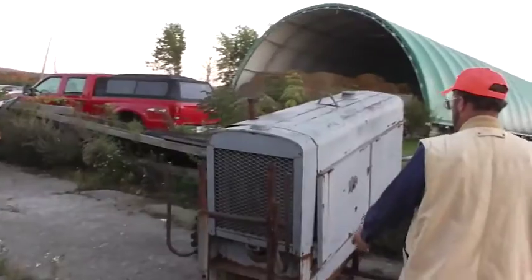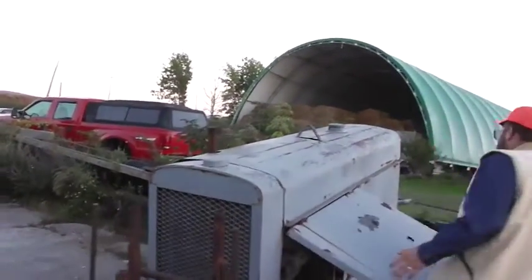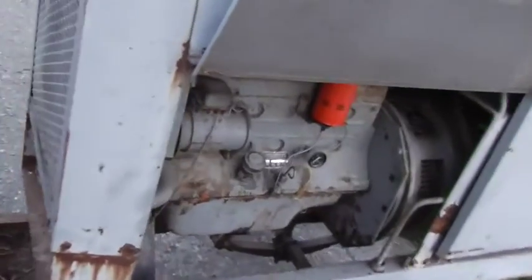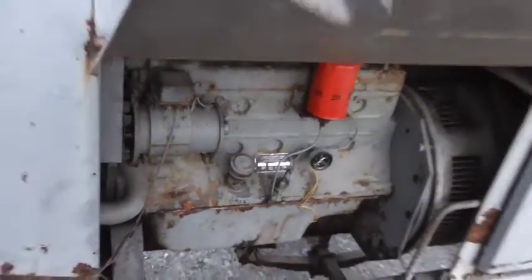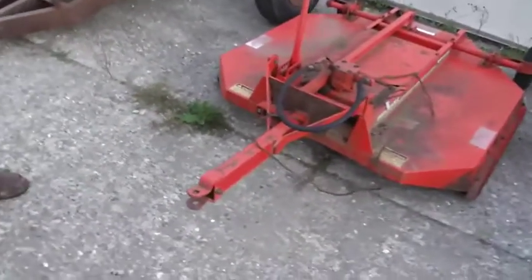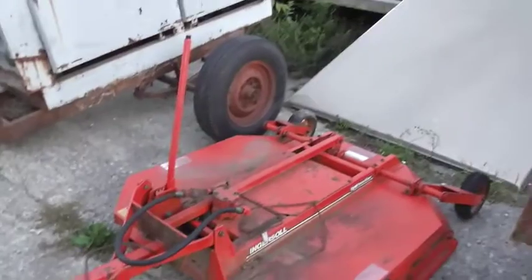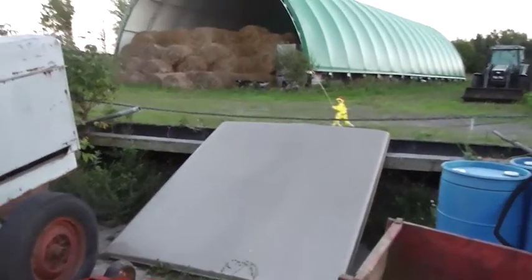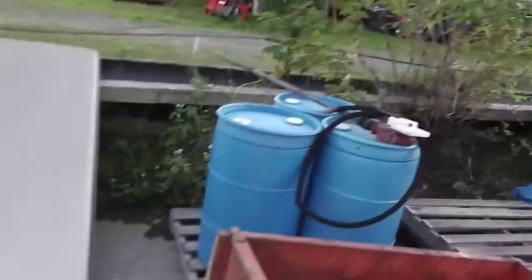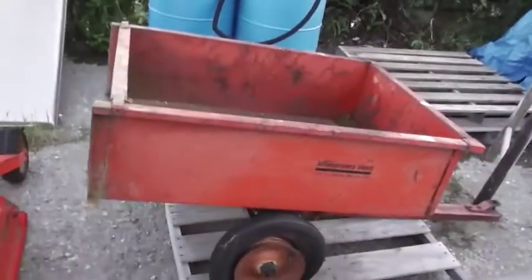We've got a nice heavy duty Lincoln 400 welder on a trailer with the Lincoln Model 245 engine right in it — she's a nice great piece. We've got the Ingersoll hydraulic bush hog ready to go to clean up those patches of small bushes. We've got the Lear capper to go on your bed, plus barrels and barrel pumps, with more pumps inside.